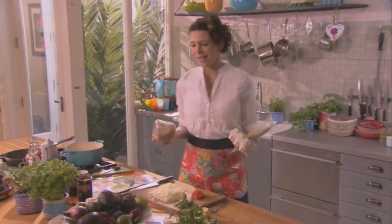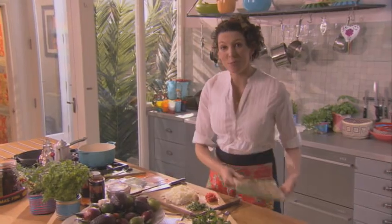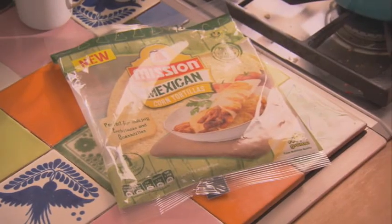Breakfast is my favourite meal of the day and in Mexico they make a feast of it. Now forget your bacon and eggs, this one is so much better. Fried eggs, a spicy tomato sauce on a tortilla — it's sensational.